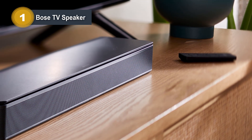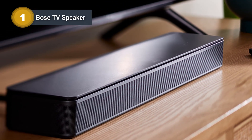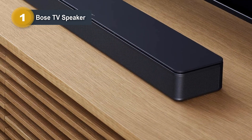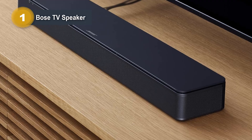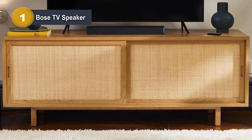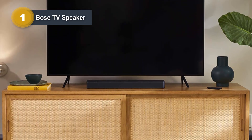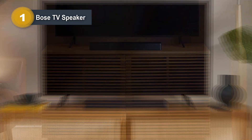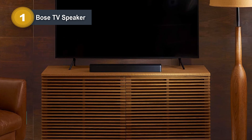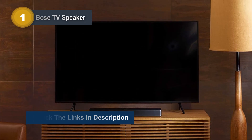Setting up the Bose TV Speaker is a breeze, requiring only a single connection to your TV via the included optical audio cable or an optional HDMI cable. Its compact design, just over two inches tall, fits seamlessly in front of your TV or can be wall-mounted, blending into any room decor. The included remote control provides added convenience, offering a dialogue mode for speech enhancement and a bass boost for deeper audio richness. For those looking to enhance their audio further, the Bose TV Speaker is compatible with the Bose Bass Module 500 or 700, expanding your sound options.